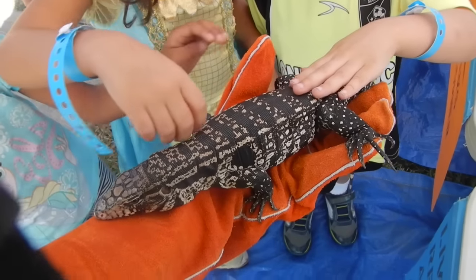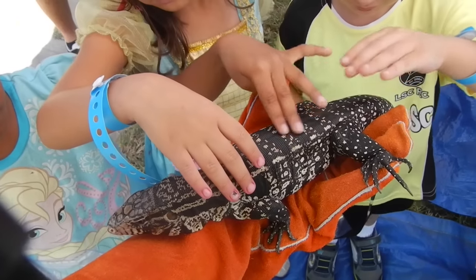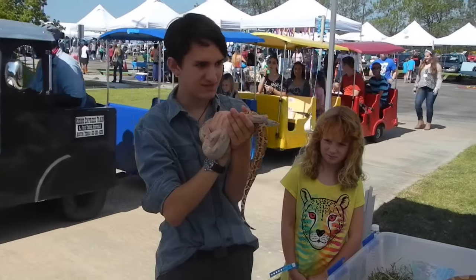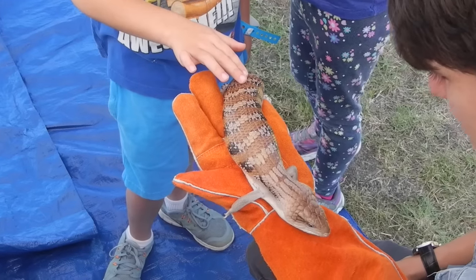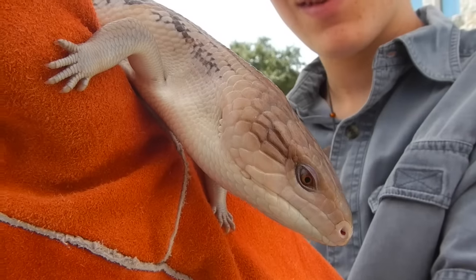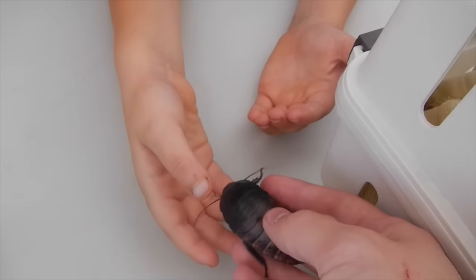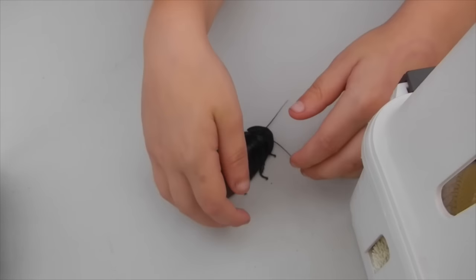What do they eat? He gets a mixture of ground turkey, raw eggs, and berries every few days. This is a blue-tongue skink — see that tongue there? They're not the same kind of cockroaches you're going to find in your kitchen. They're from the rainforest, so they're not going to carry any diseases.